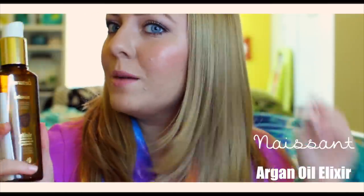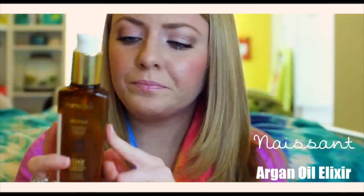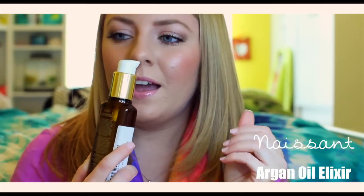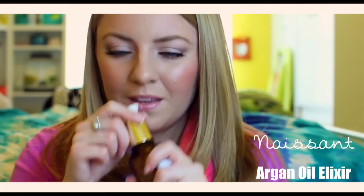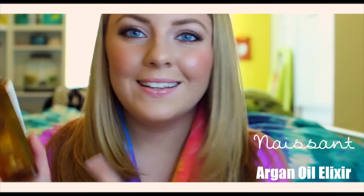This is a definite product that I recommend, especially for blondes, but I believe any hair color could use it. It's just a really nice oil for your hair. And it smells so good — it has like a hint of vanilla in it. This is another product from Niascent that I absolutely love, and you can check it out on Amazon.